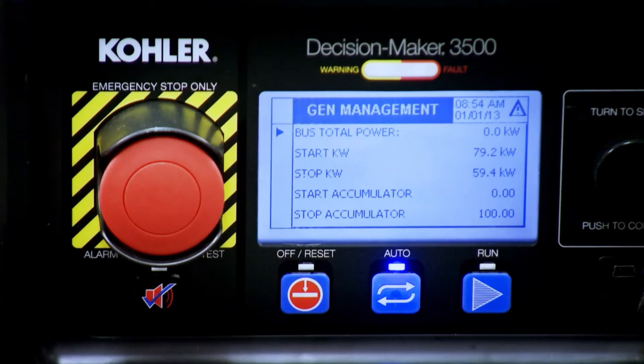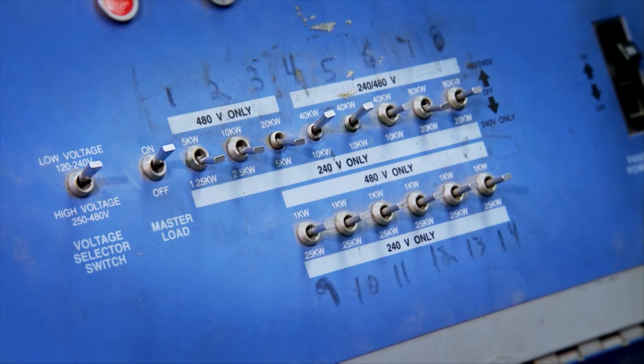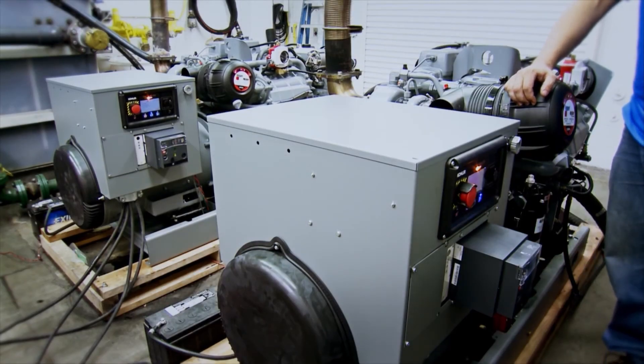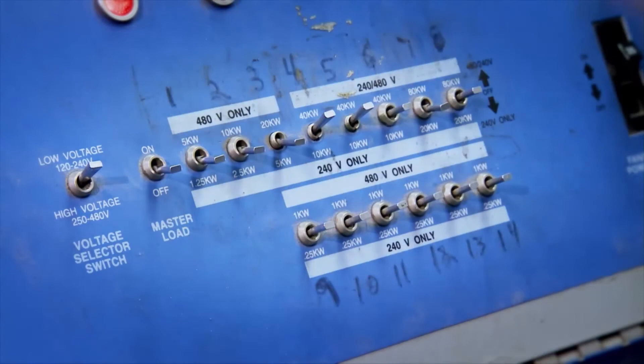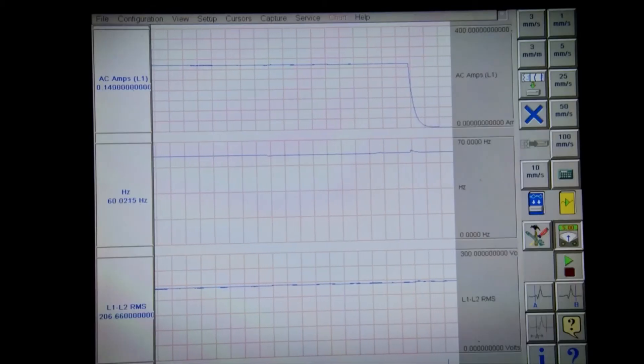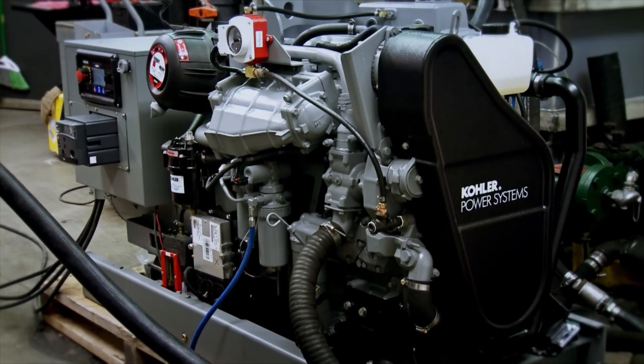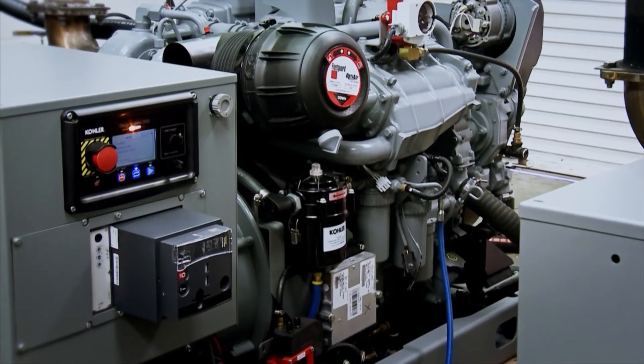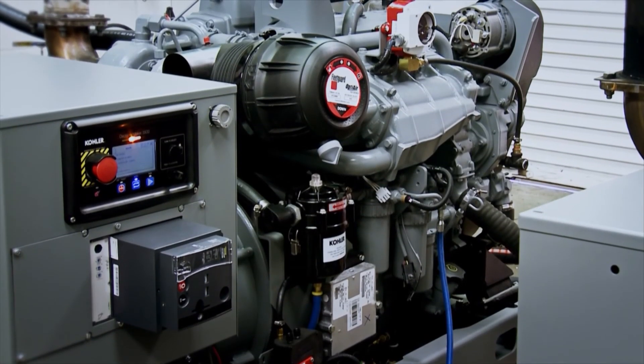Now, let's see how the Decision Maker 3500 paralleling system responds when one generator is running and we add a massive 110% load. Look at that — Generator 2 starts immediately and shares the load with Gen 1. You gotta love two generators that play nice together. Now, let's see what happens when we remove that same load. Beautiful. Generator 2 automatically sheds the load and shuts down. Just think of all that cash you'll save on fuel and maintenance costs. Bottom line, it just doesn't get any better than that.